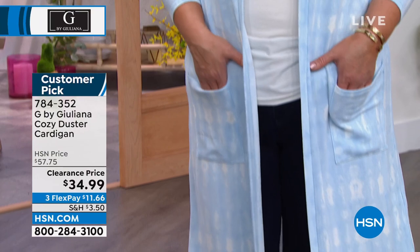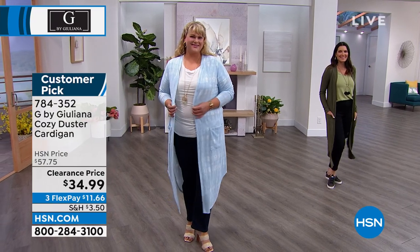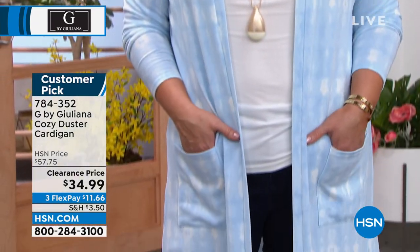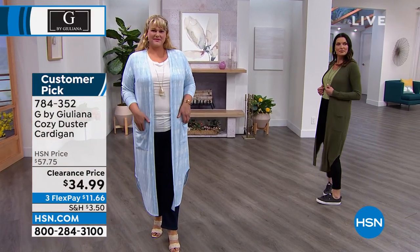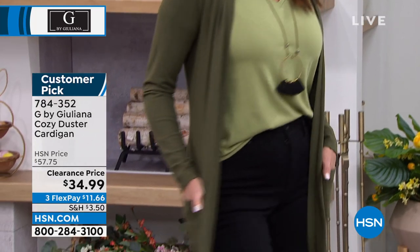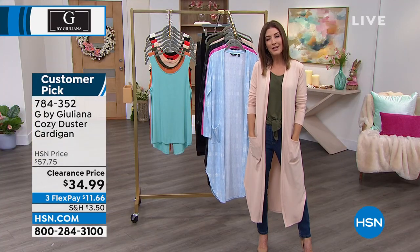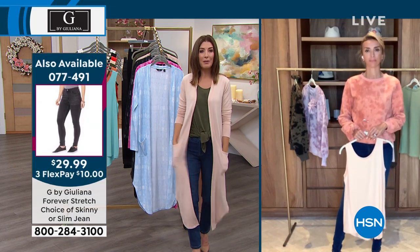Jamie is in the 1X in that beautiful blue — Jamie, how tall are you? 5'9.5". You can see that this is a great length for Jamie. Angie is wearing it in the olive in an extra small, and she's also tall so she can pull off that longer length. But if you're on the petite side and you've never been able to try this long duster cardigan trend because it didn't come in your size, the good news is we have your size today. Juliana, you really pride your team on thinking of colors, sizes, and lengths that work for everybody and every body.